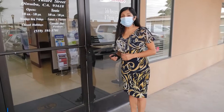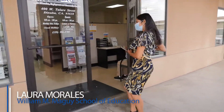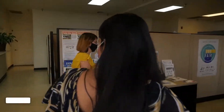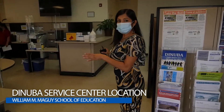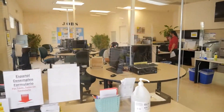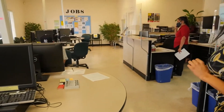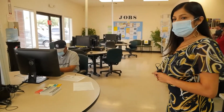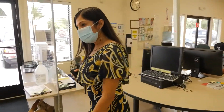That concludes our tour today of our main campus. I'd like to send this over to our satellite classroom in Dinuba. Welcome to our Dinuba Service Center location. This is our resource room for students — they're able to utilize the computers for any of the classes, which will be our high school equivalency class and also our ESL class. Now we're going to go and see our high school equivalency classroom.